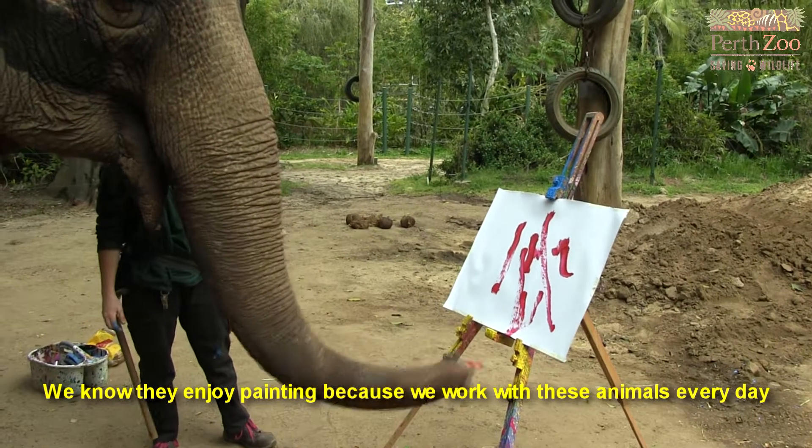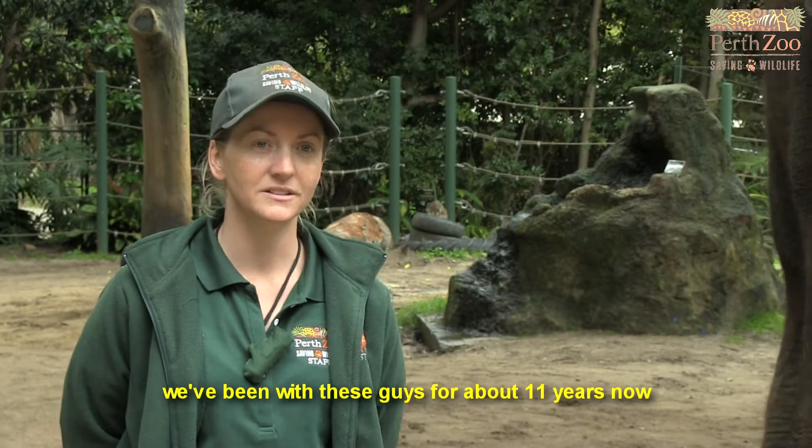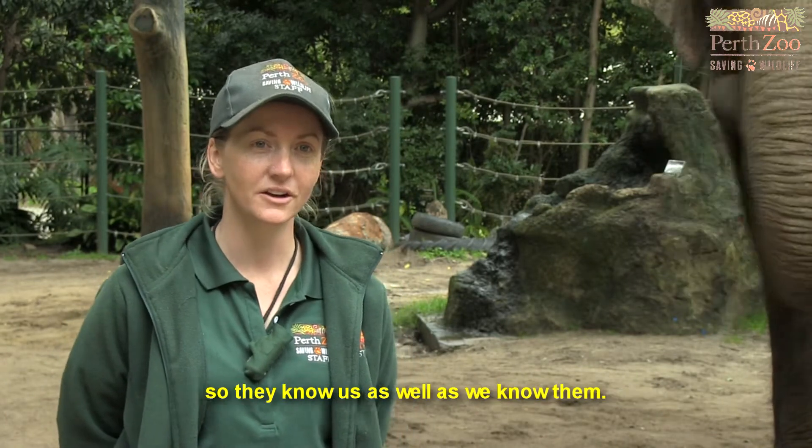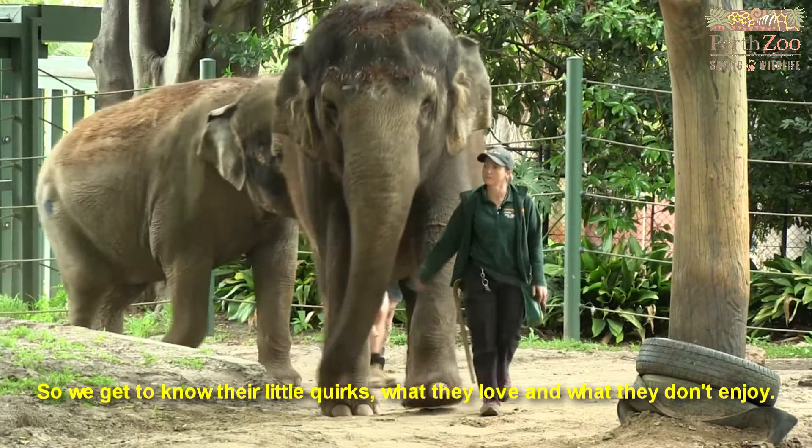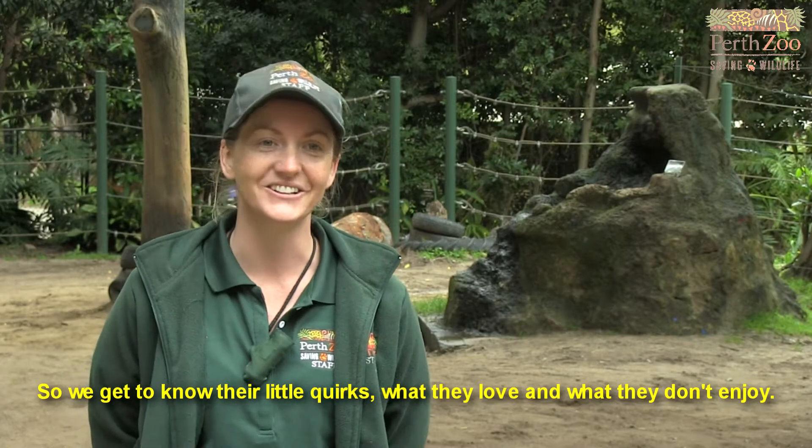We know they enjoy painting because we work with these animals every day. We've been with these guys for about 11 years now, so they know us as well as we know them. We get to know their little quirks and what they love and what they don't enjoy.